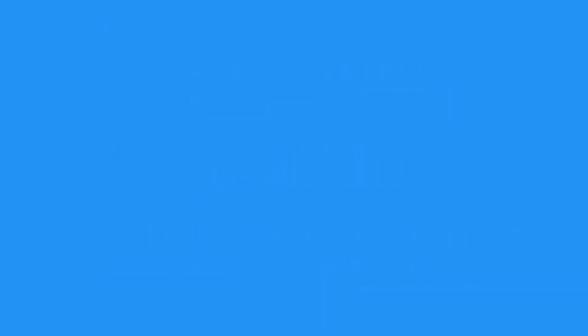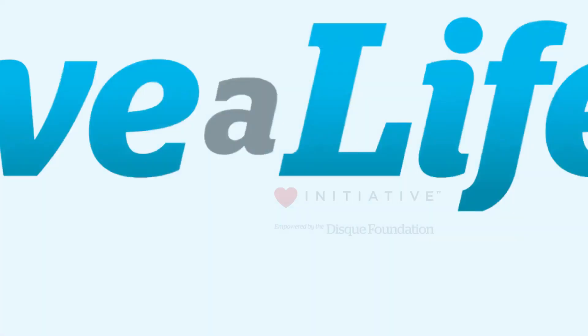This concludes our lesson on heat-related illnesses. Next, we will review sunburns.